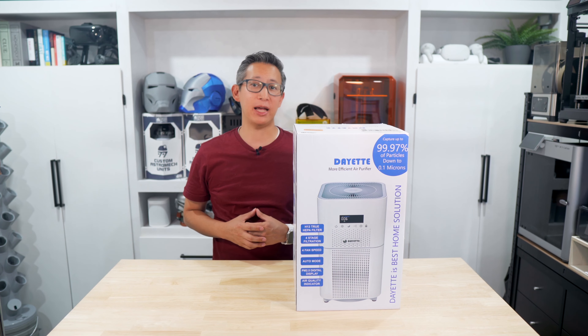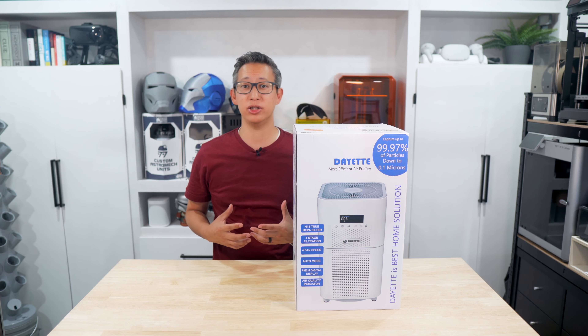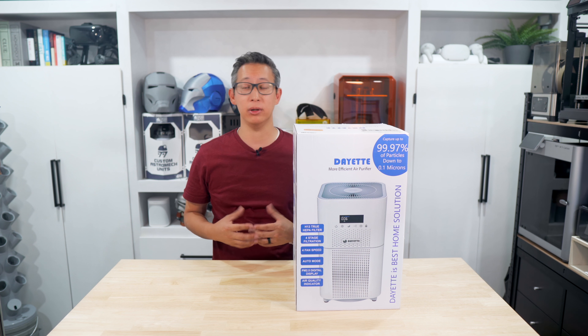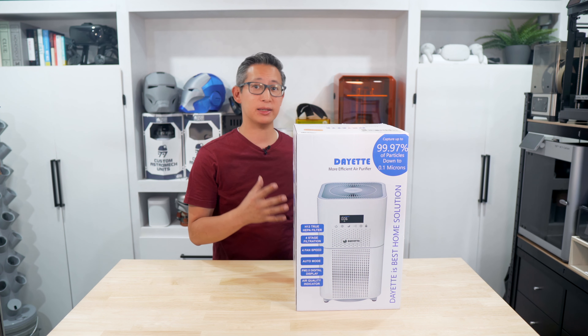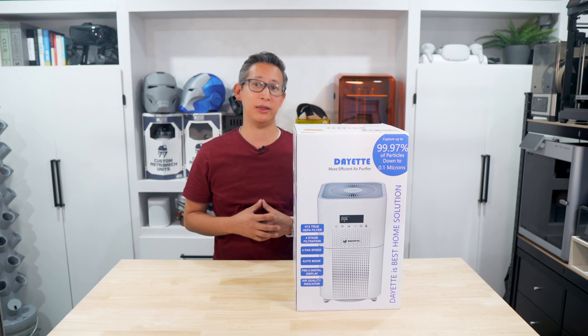Welcome back to Everyday Unboxing where we unbox and review the latest and greatest gadgets, technology, and really just anything interesting we can get our hands on. I'm Chris, and today we've got something truly special — especially if you suffer from seasonal allergies. We've got Dayette's new HEPA air purifier that they sent me to test out and let you know what I think.